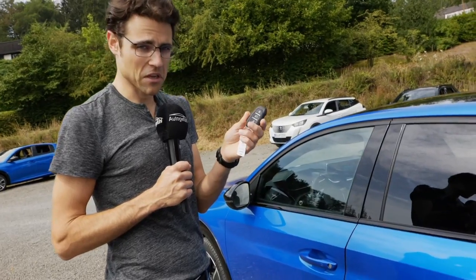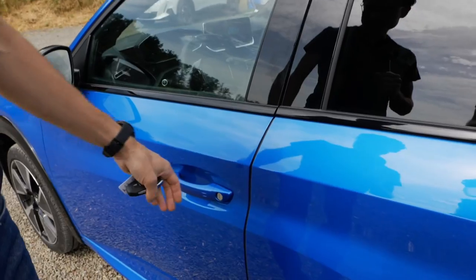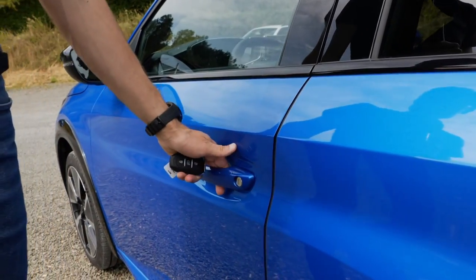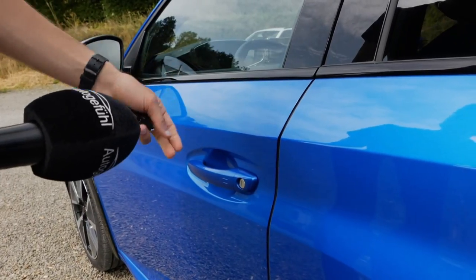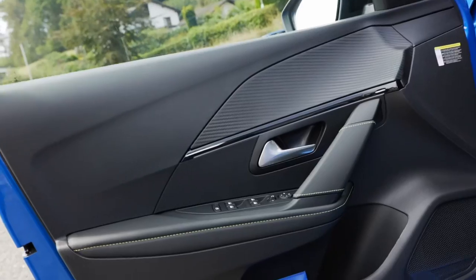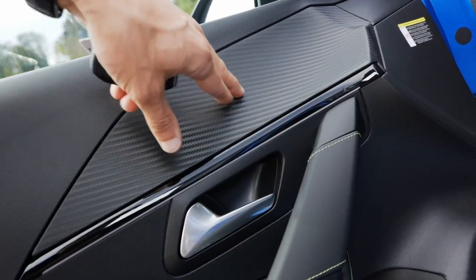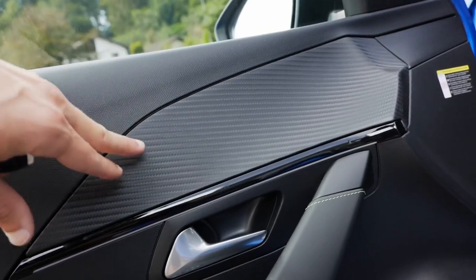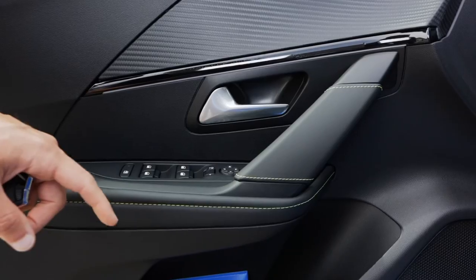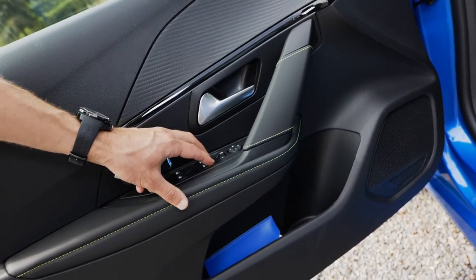Let's check out the interior. This is the standard Peugeot car key — feels quite solid. Keyless entry is here too. Door closing sound is solid. Inside the doors, the trim is hard plastic, but we're in a small car segment. There's a carbon fiber-like design element, though it isn't real carbon. Nice door handles, and window levers — all four automatic.